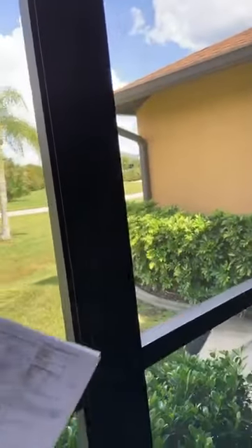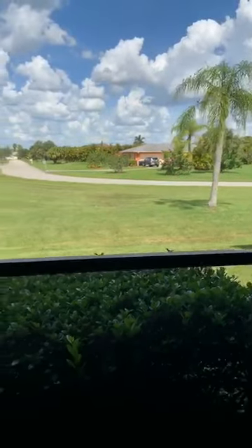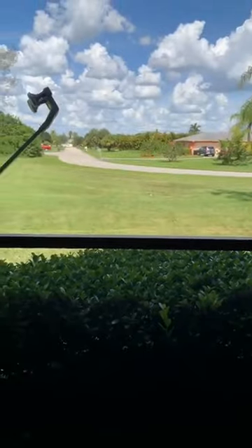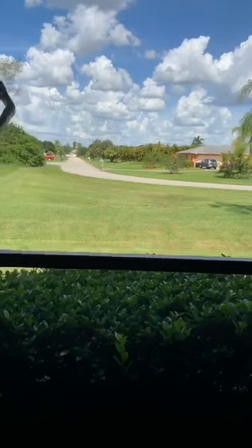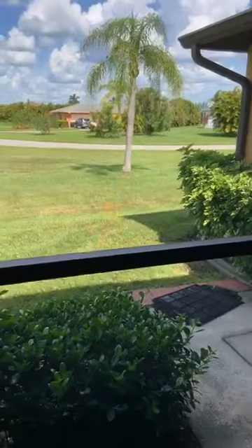They've got a screened-in lanai, and these look like shutters — roll-down shutters — and they appear to work. So that's nice too. You can just close up the lanai when you're ready to head home and be done.